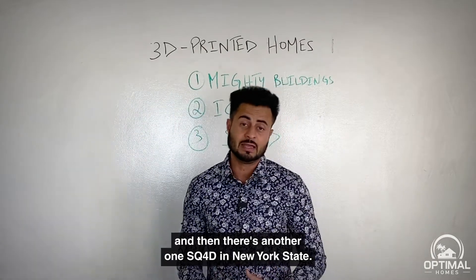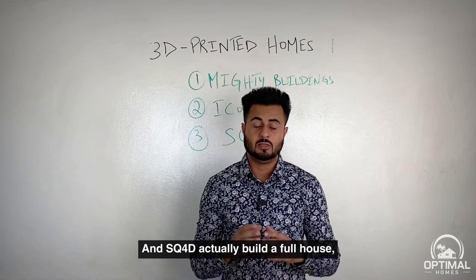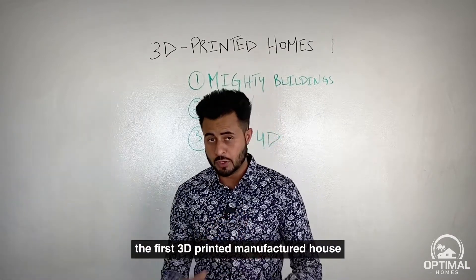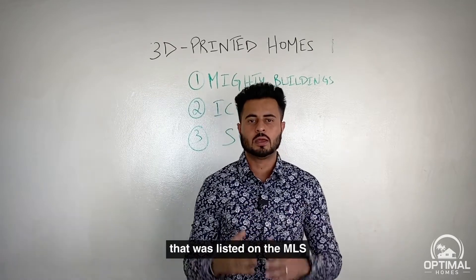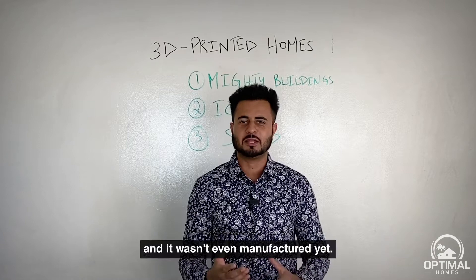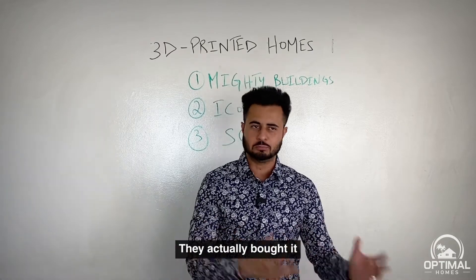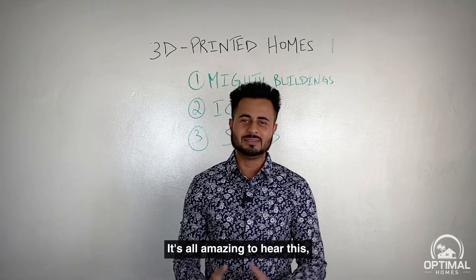SQ4D actually built the first 3D-printed manufactured house listed on the MLS, and it sold above asking price. It wasn't even manufactured yet when it sold — the buyer purchased it and then it took about a week to manufacture. It's amazing that this is really happening.